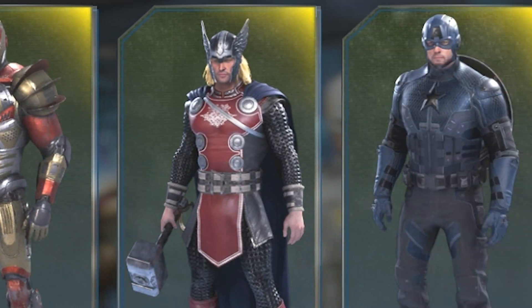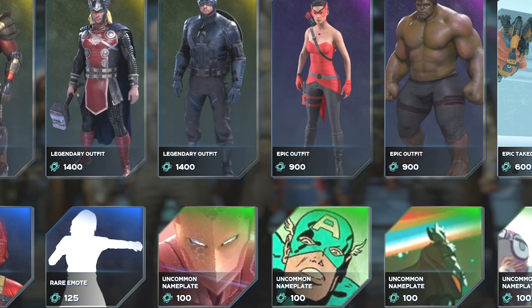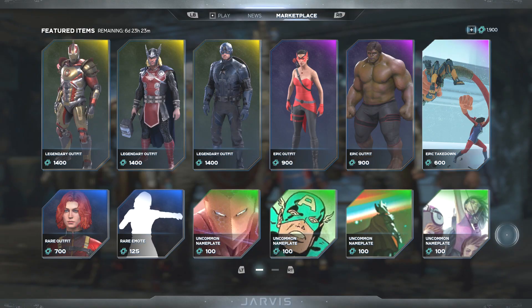What's up guys, welcome back to the Avengers Daily. In today's episode we'll be going over the new items for the week of January 14th. Let's go ahead and get into it. These new skins just came out right now, so let's take a quick look at each of them.